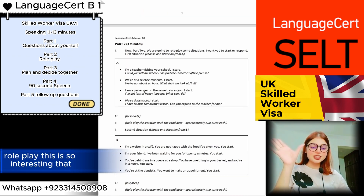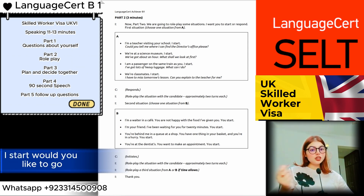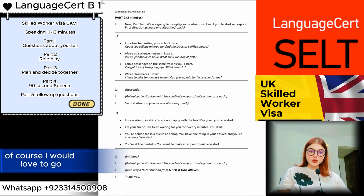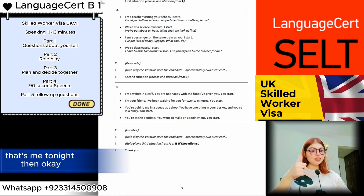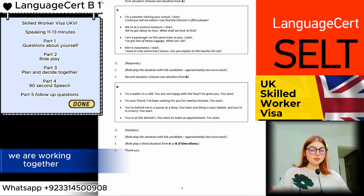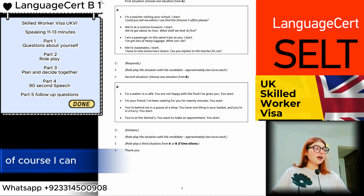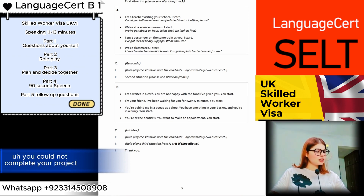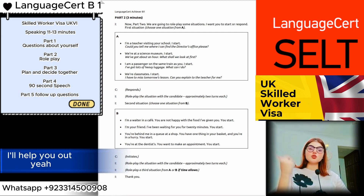Then comes the role play, which is interesting because the examiner is involved with you in the conversation. For example, the examiner gives you a situation: 'We are both friends — would you like to go for a cup of coffee tonight?' You respond and continue the dialogue. The second situation might be: 'We are working together and you want my help — you start.' You say something like 'Could you please help me with my project?' and the examiner responds accordingly.